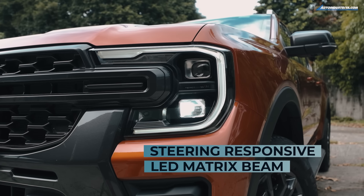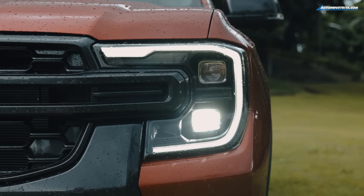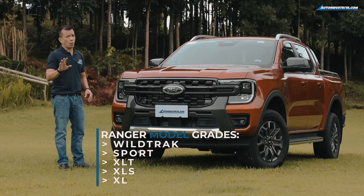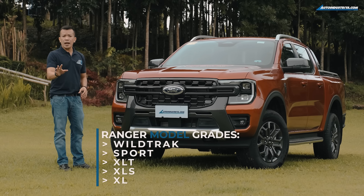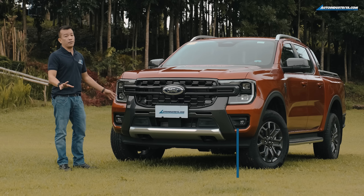It has matrix LED headlights with adaptive front lighting, adaptive glare-free system, and auto-on-off feature. The other two lower variants — the Wildtrak 4x2 and Ranger Sport — only use plain LED headlights with auto-on-off feature.